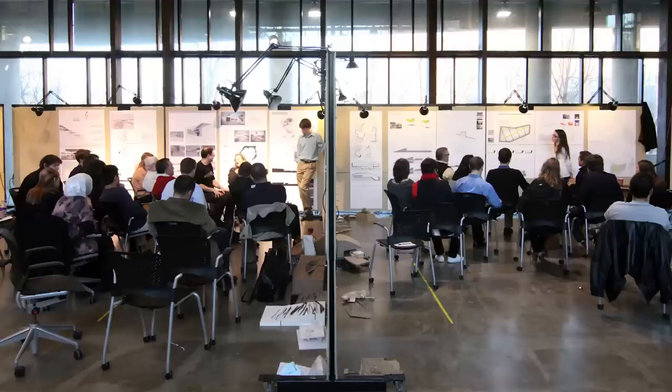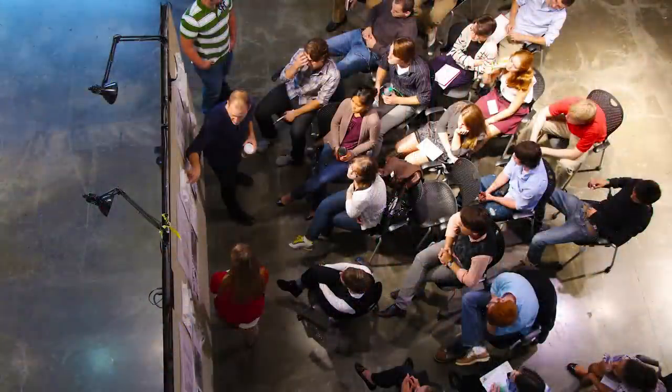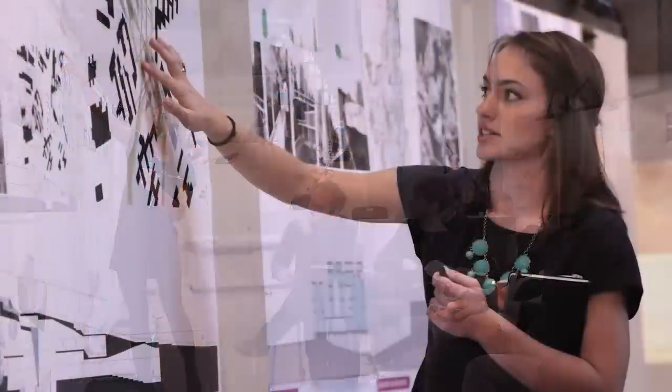A big part of studio life is the reviews. They're similar to our midterm and final exams, except in architecture we have mid and final reviews. You take your final project that you've been working on, bring it to the review space, and architects and professors from Knowlton come down — you talk to them about what you've been working on for the past five or ten weeks. The first few reviews are nerve-wracking. The first thing you think about is: are they going to like my project? Did I do it well enough?